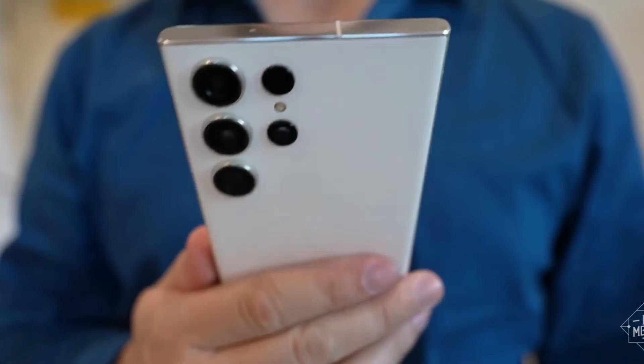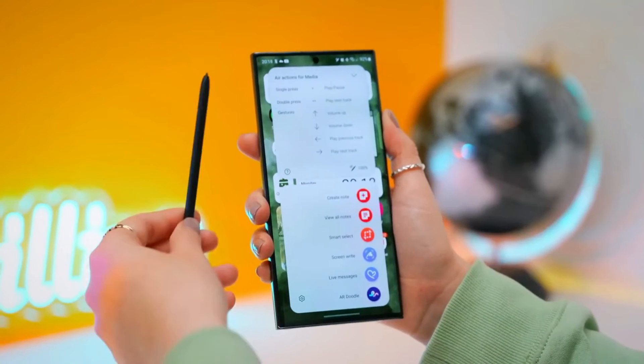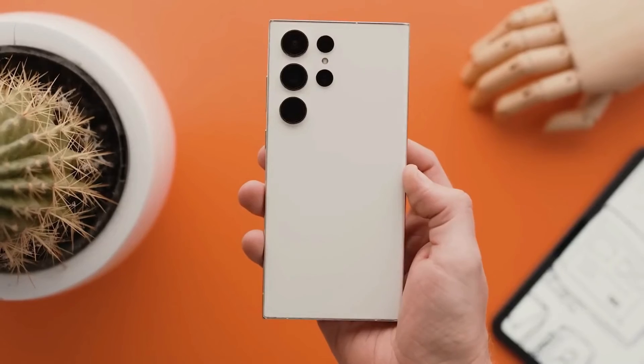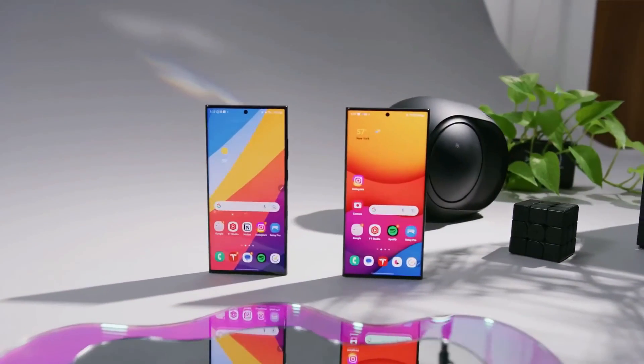The Galaxy S23 Ultra continues the tradition of the S-Pen stylus, embedded within the device. In summary, the Samsung Galaxy S23 Ultra is a rewarding experience for those with patience and deep pockets.